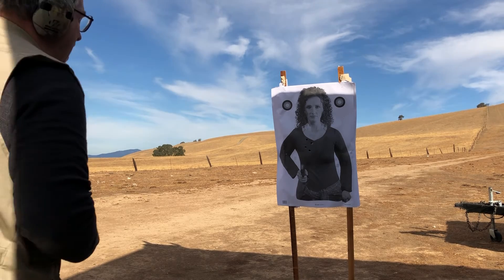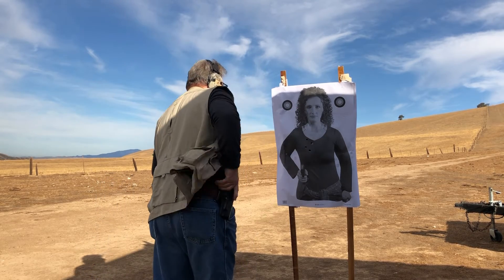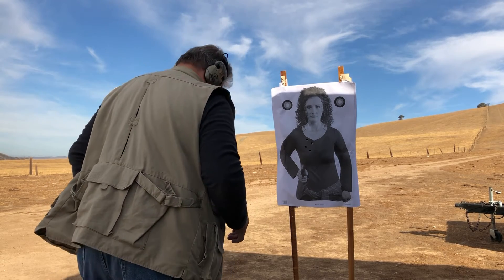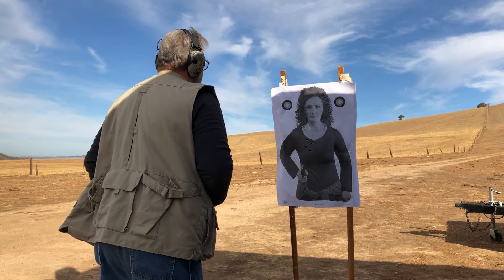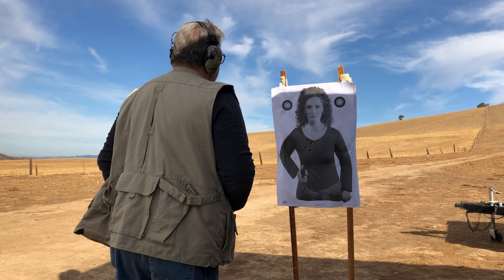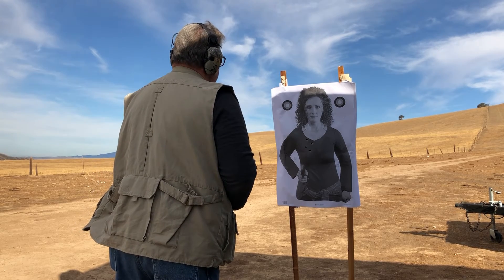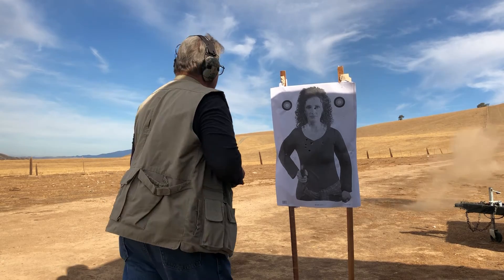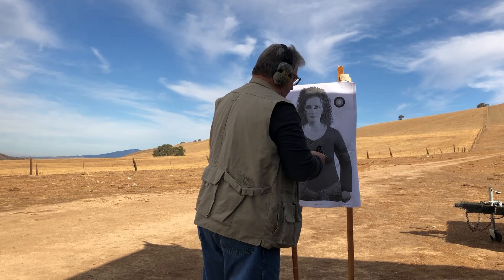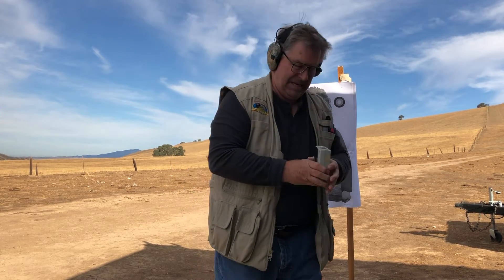I don't practice this enough, but it's important. You can see there's two shots in the body, one in the head. Do it again. A little bit faster. Almost by 1.45.